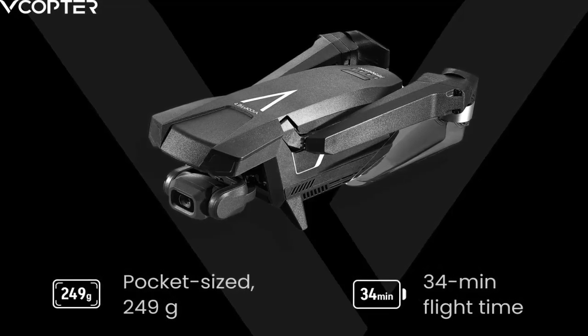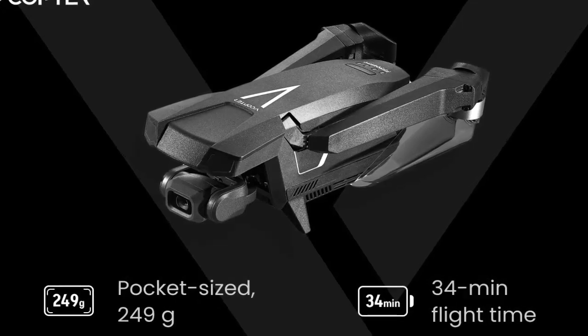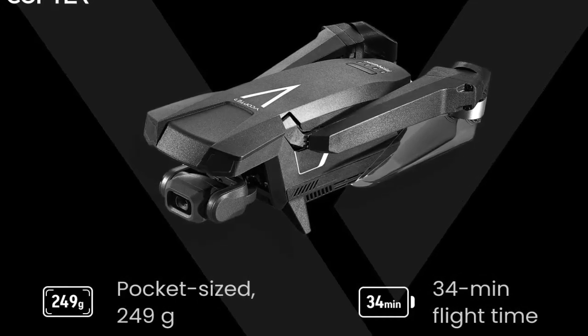That weight is more than just a spec — it means pilots can fly without the licensing headaches that heavier drones require. Accessibility meets innovation.